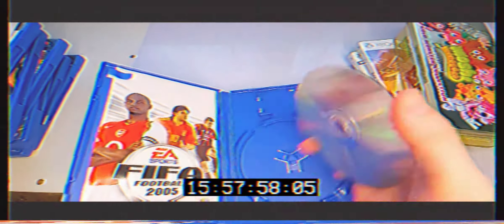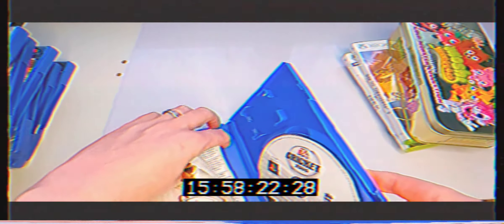Normally when you find old football games they're in really bad condition, but these seem to be in good condition. Cricket 2005 — well, that's just not cricket! There's quite a bit of dog-earing on that one, but I'm pretty sure if I bend it back it should be okay. The disc is in good condition.